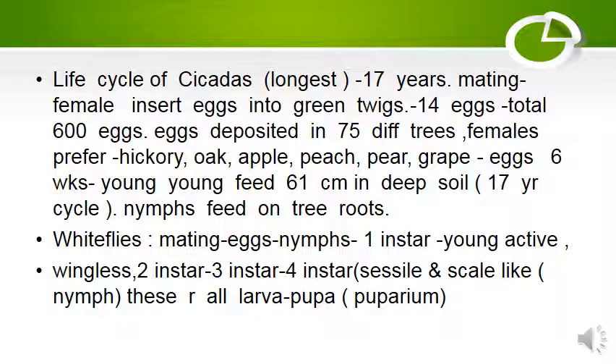White flies: After mating, eggs are laid. Nymphs come out — first instar nymphs are active and wingless. Then second instar, third instar, and fourth instar nymphs follow, with sessile and scale-like stages. These are all larvae. Then the pupa comes out, which lives in a puparium.